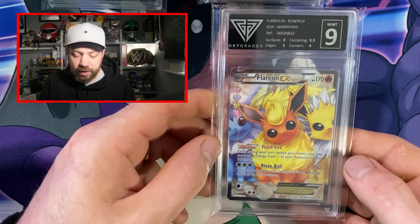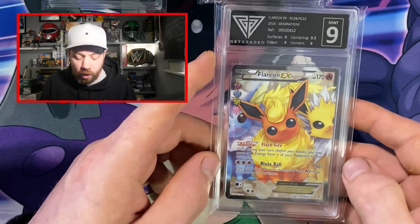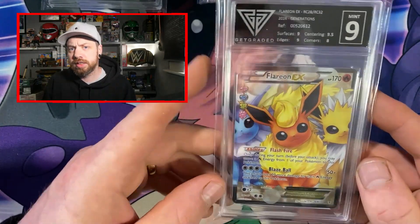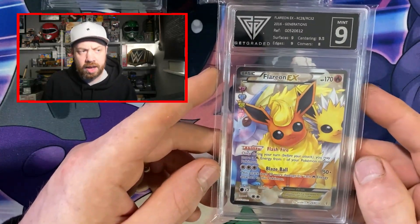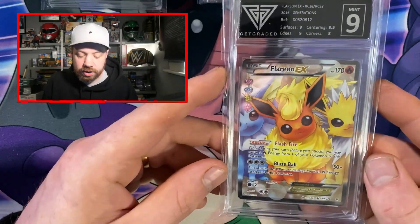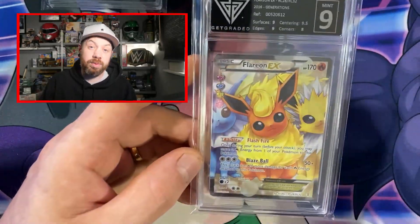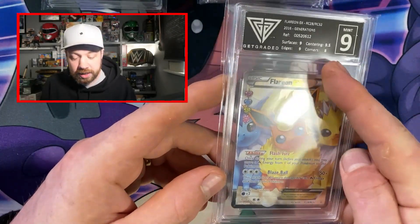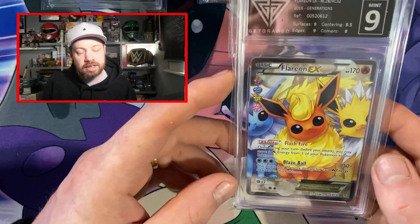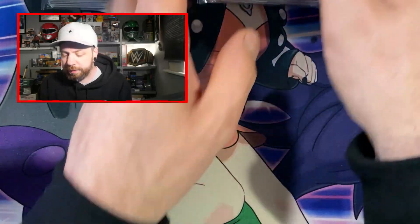We've got another Flareon EX Radiant Collection from Generations and it is a Mint 9. I just can't get a 10 with these. But it's a 9 and I'm happy with that. This is the last Flareon EX I've got. I've now got two in Mint 9 — one was given away in the June giveaway and the other I actually gave to one of my subscribers who's trying to complete the Radiant Collection. If I can help you complete a set, then I'm happy to do so. Corners are letting it down. Maybe I've got one behind me which got 9s all round — I might send it to someone else and see if we can get a 10.